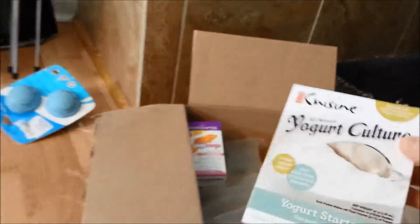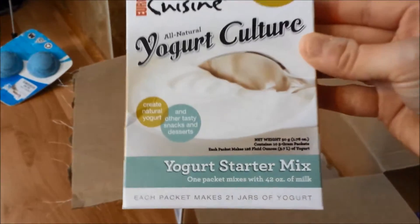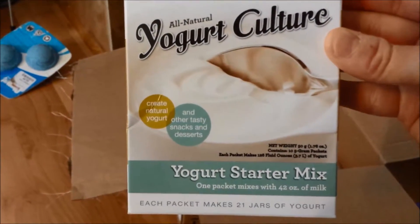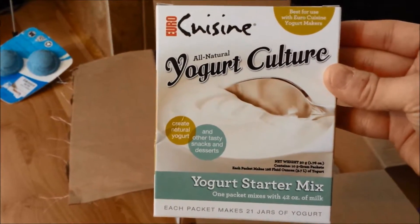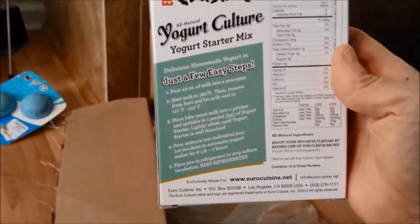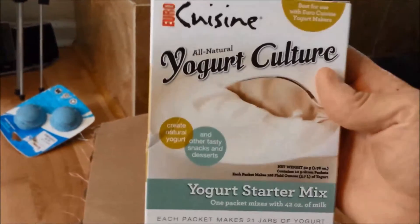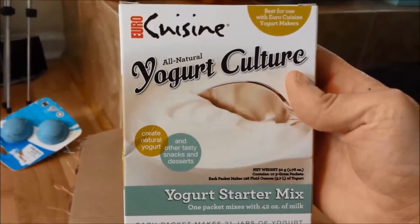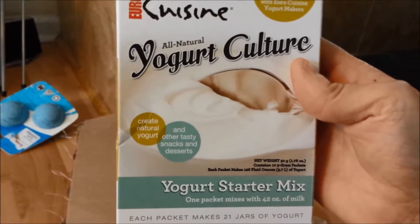And the last thing I got is this Euro Cuisine all-natural yogurt culture — it's freeze-dried yogurt. I've never tried a powdered mix like this. I've always gotten a cup of yogurt and mixed it with my milk, but I wanted to try the powdered starter mix because I think it's got a lot more bacteria in it than just getting a cup of yogurt at the store. I'm going to do a recipe video on how I make my yogurt with this culture. Hopefully it'll be a lot thicker and tastier — it's supposed to give a really good tang.